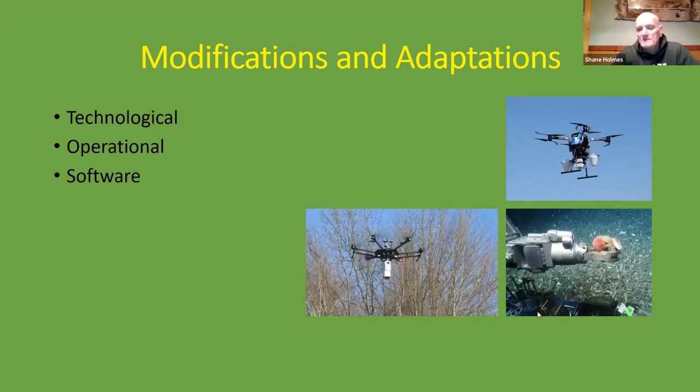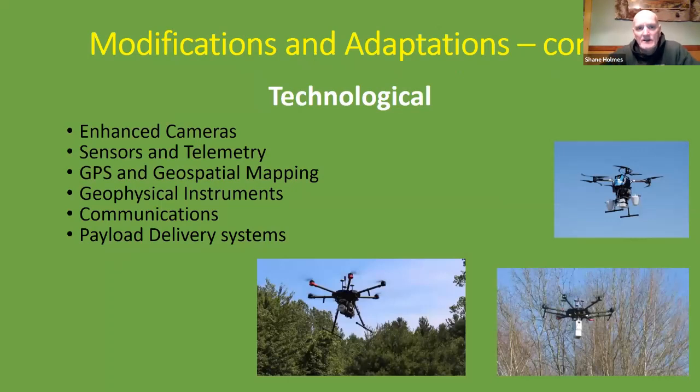Drones can also be modified and adapted in many ways, particularly in the areas of technology, operations, and software — both onboard software and software on the remote-control side. Technologically, they can be modified with enhanced cameras, sensors and telemetry, GPS and mapping functionality hardware, geophysical instruments, communication devices, and payload delivery systems.